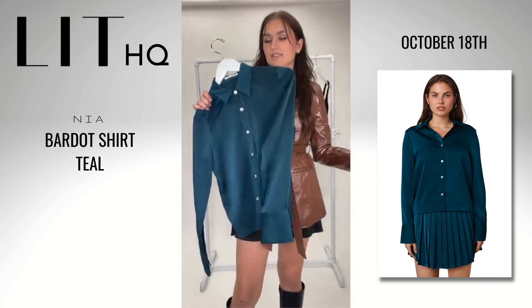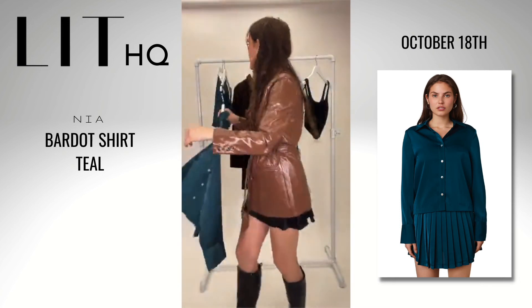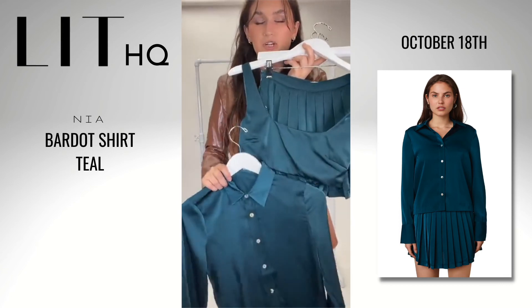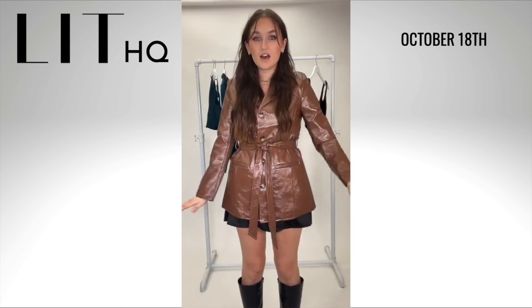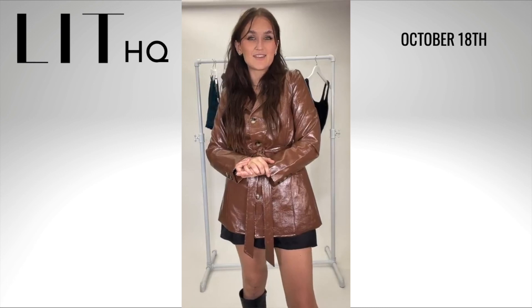This button-down can even be styled completely outside of the set as a work top with some trousers — that's such an easy way to style it. But as a set, it is just so fun. I love this combo and the idea of this color as a monochromatic look. Alright guys, that is all I have for you today. It was a completely Nia haul today — and don't forget this jacket is part of it as well. Thank you so much for watching, and I will see you on Thursday for another live. Have a good day!